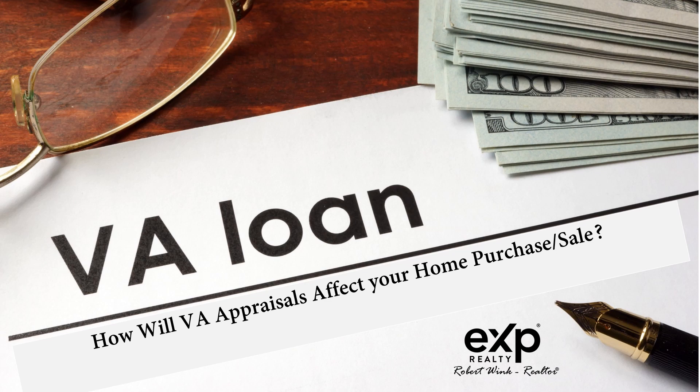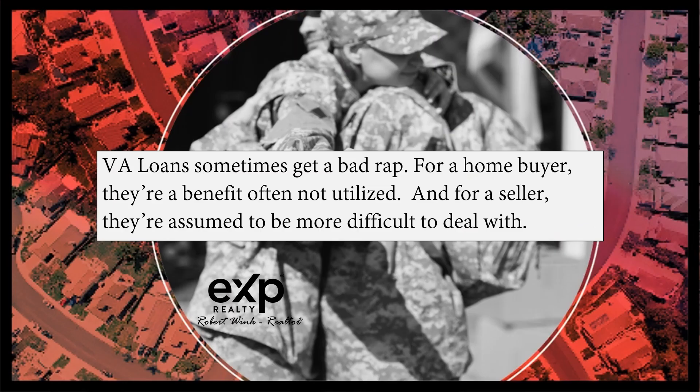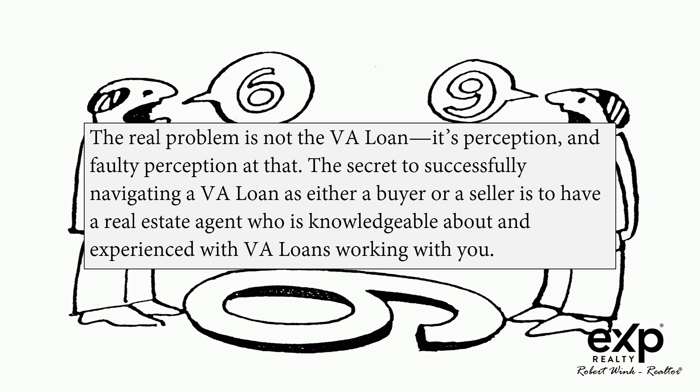How will VA appraisals affect your home purchase or sale? VA loans sometimes get a bad rap. For a home buyer, they're a benefit often not utilized. And for a seller, they're assumed to be more difficult to deal with. The real problem is not the VA loan — it's perception, and faulty perception at that.